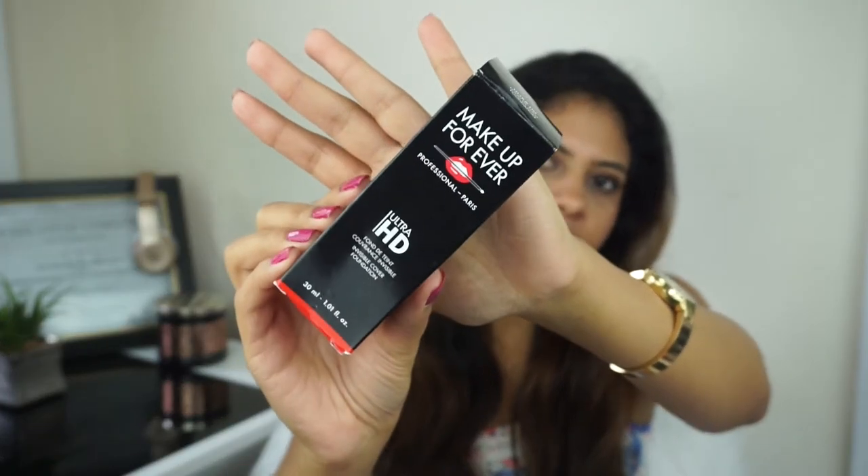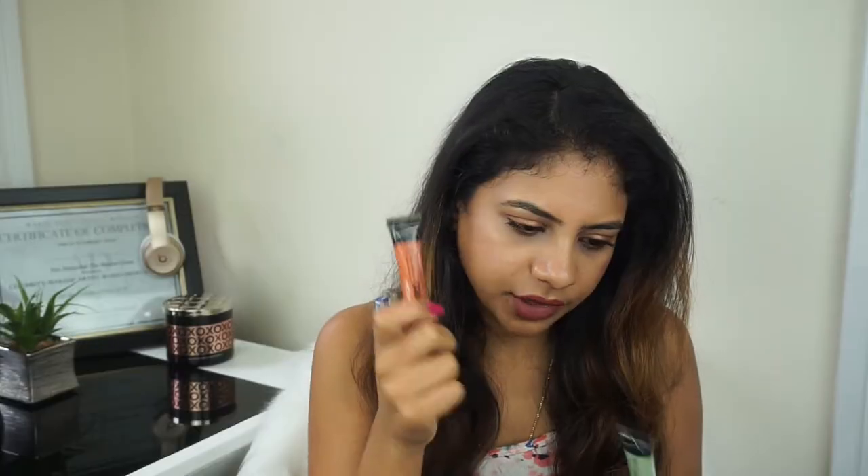The next product is the Makeup Forever Ultra HD Foundation — something I've been wanting for a very long time. This is universally loved and photographs beautifully. Even though I've only used it a couple of times I can already vouch for it. It has a satin finish — not matte, not dewy — a natural satin finish. It's not full coverage; it builds from light to medium. I already know this is going to be one of my favorites.